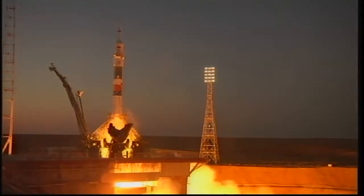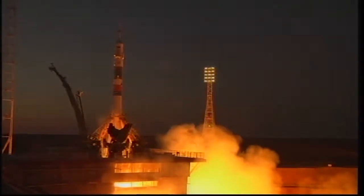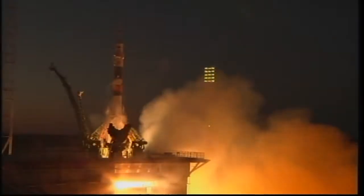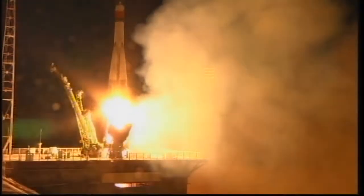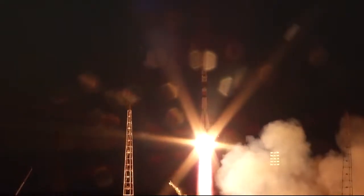Second umbilical tower. Power is going to start ramping up. Engine turbo pumps at flight speed, engines at maximum. Turbo pumps at flight speed and liftoff. Sergei Rozanski,